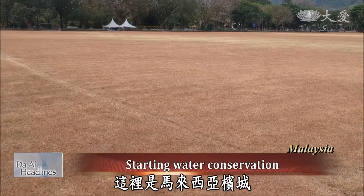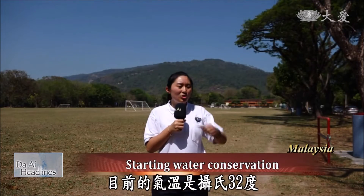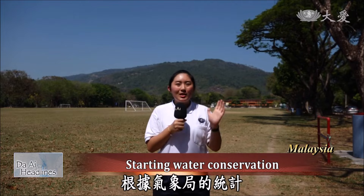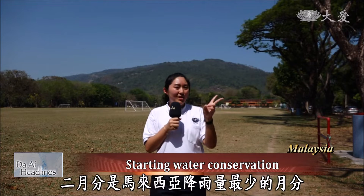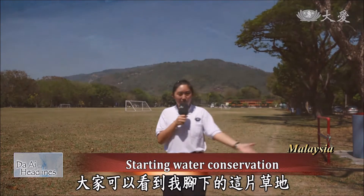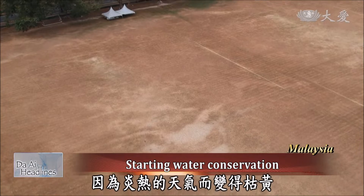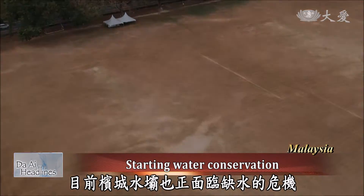Here is Penang, Malaysia. The time is now at 12 noon, and the current temperature is 32 degrees Celsius. According to statistics from the Meteorological Department, February has seen reduced rainfall in Malaysia. The grassland under my feet has withered due to the hot weather. Currently, the dams in Penang are also facing a water shortage.